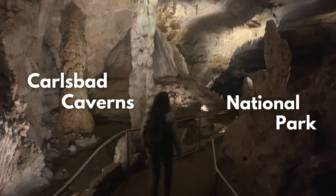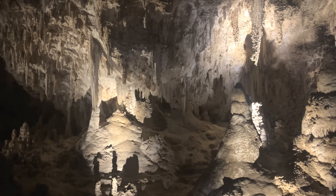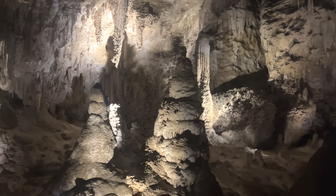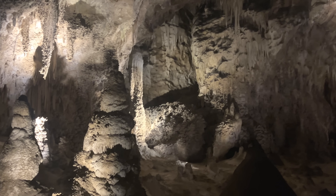Carlsbad Caverns National Park in New Mexico is a geological masterpiece. But when did these caves form? How did they form? And what's still unknown about these caves?